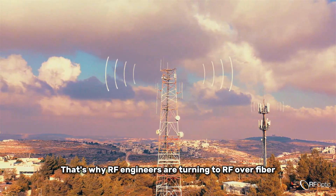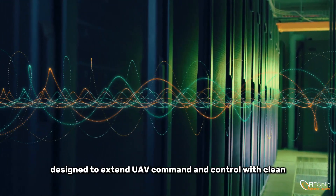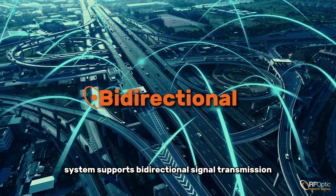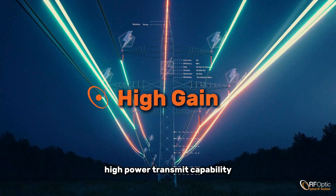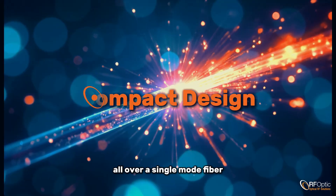That's why RF engineers are turning to RF over fiber systems from RFOptic, designed to extend UAV command and control with clean, long-range signal performance. RFOptic's system supports bi-directional signal transmission with 30 dB gain on receive, high-power transmit capability, and real-time telemetry return — all over a single-mode fiber.